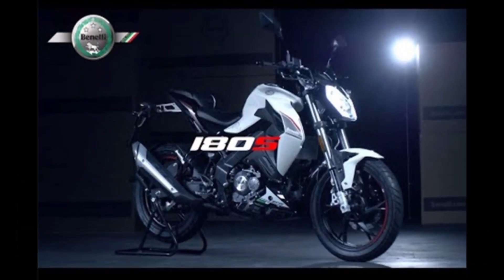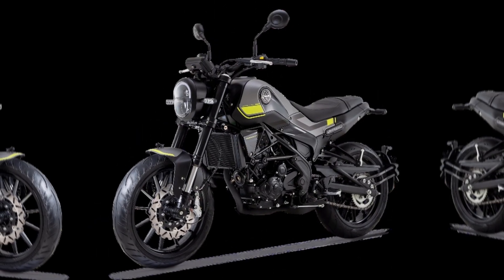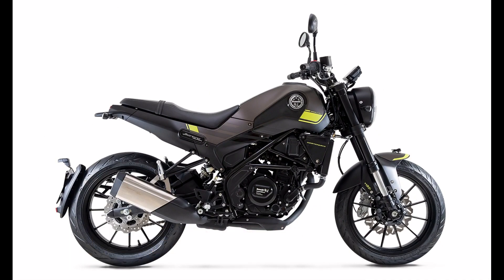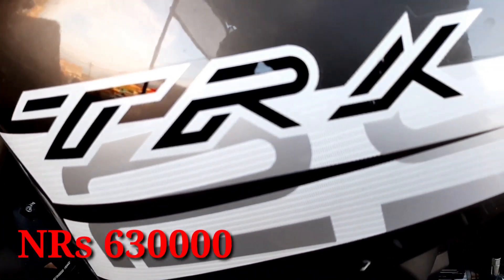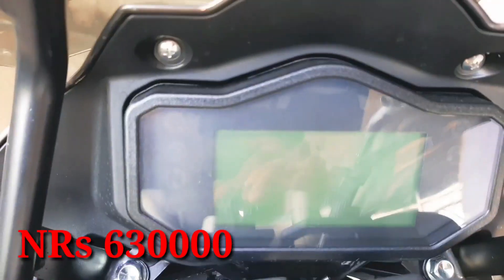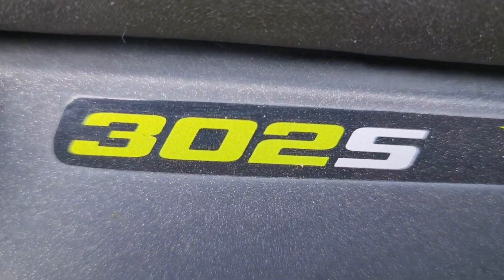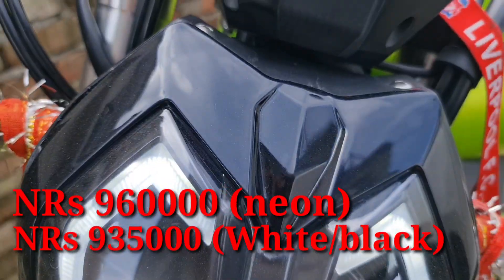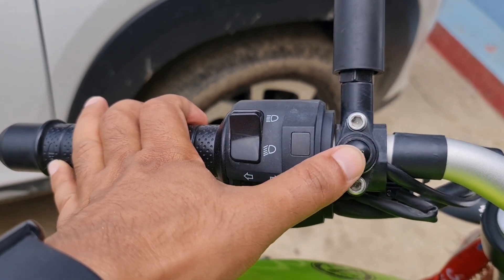Now we have the BN251, and we will also look at a 5,000,000,000 model. I will tell you about the Neon 302S — the price in Nepal is 9,000,000 and 30,000,000.